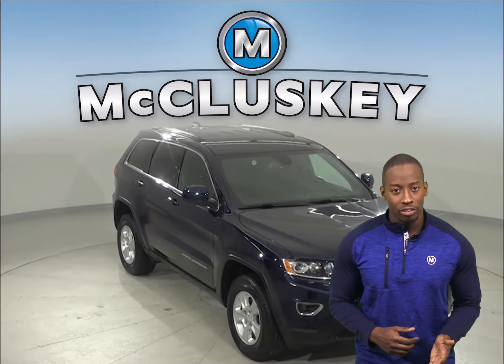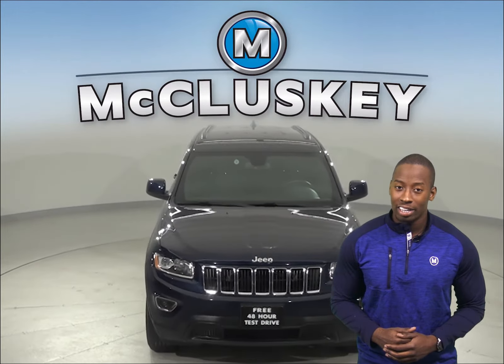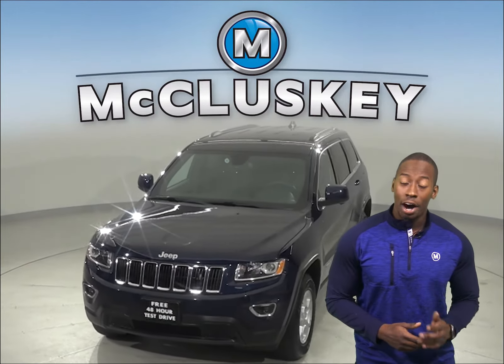Once you buy it, we will cover it with our free lifetime warranty for unlimited miles and unlimited years.